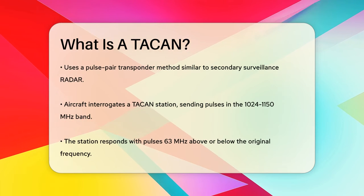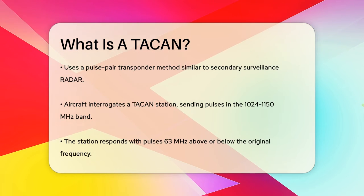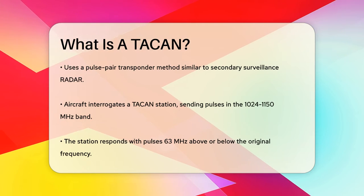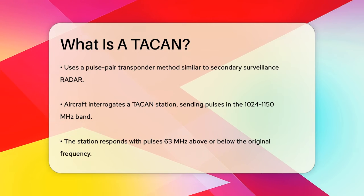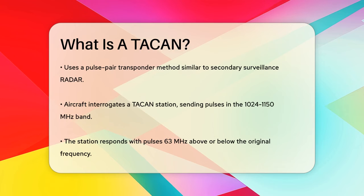For range information, TACAN works similarly to DME in civil aviation. It uses pairs of 3.5 microsecond pulses to calculate the slant range distance based on the round-trip time. This system allows multiple aircraft to use it without interfering with each other.